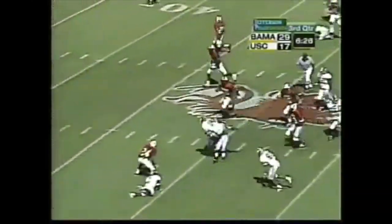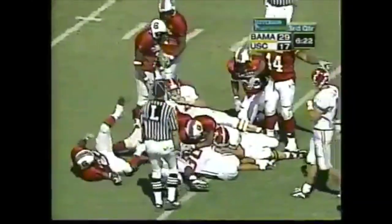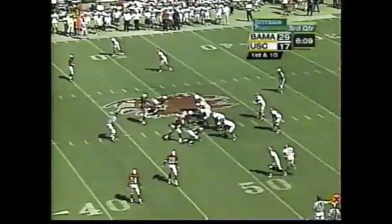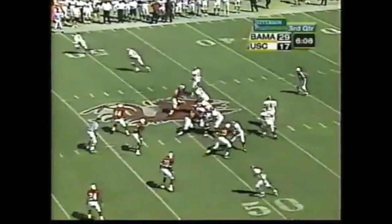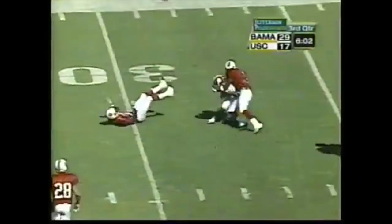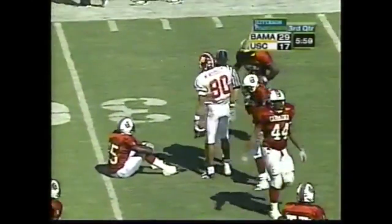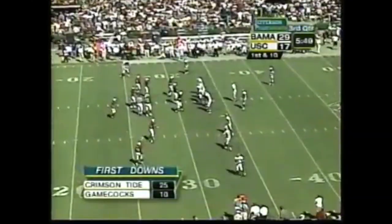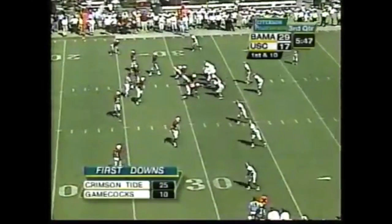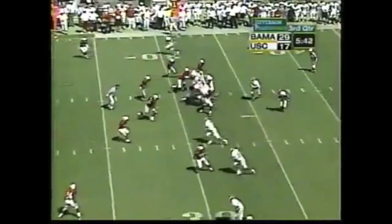Here's Tyler Watts — fumbles the football. South Carolina recovers. Millens in motion — pump fake, McCadley gets whacked as he made the catch at the 32-yard line, pass complete, 18-yard pickup. Alabama now has 25 first downs.